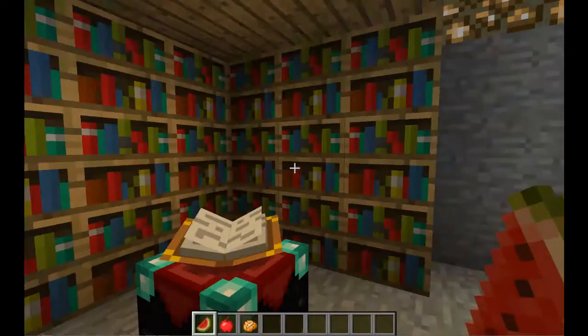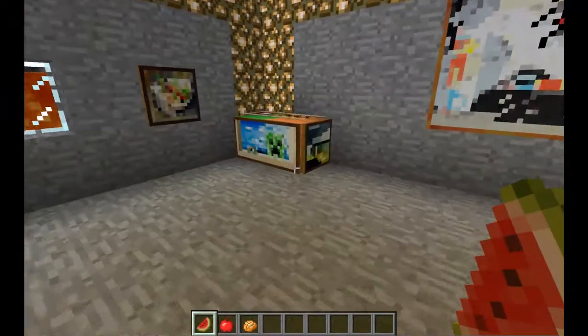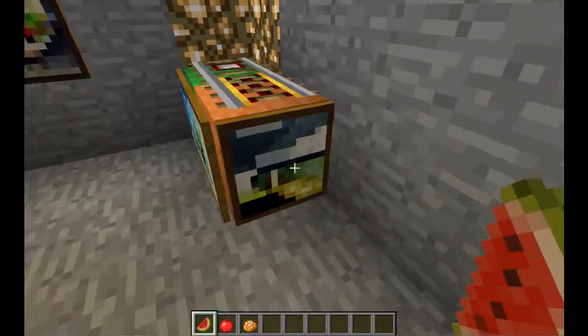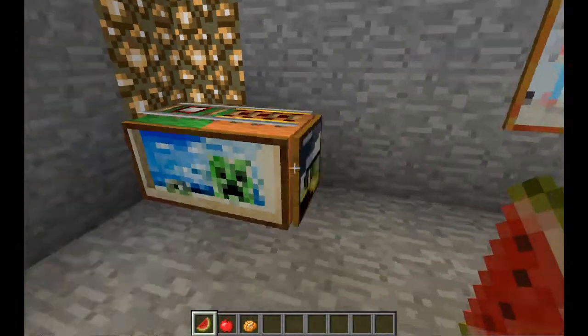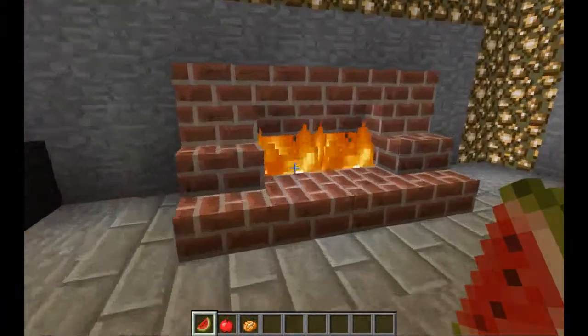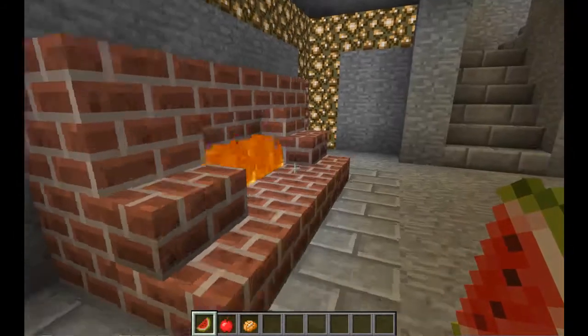Down here is my bedroom. This is an enchantment table and it goes up to really high levels — max level. And this in the corner has no function whatsoever; it just looks pretty good in the corner, with my fireplace inside looking all good.